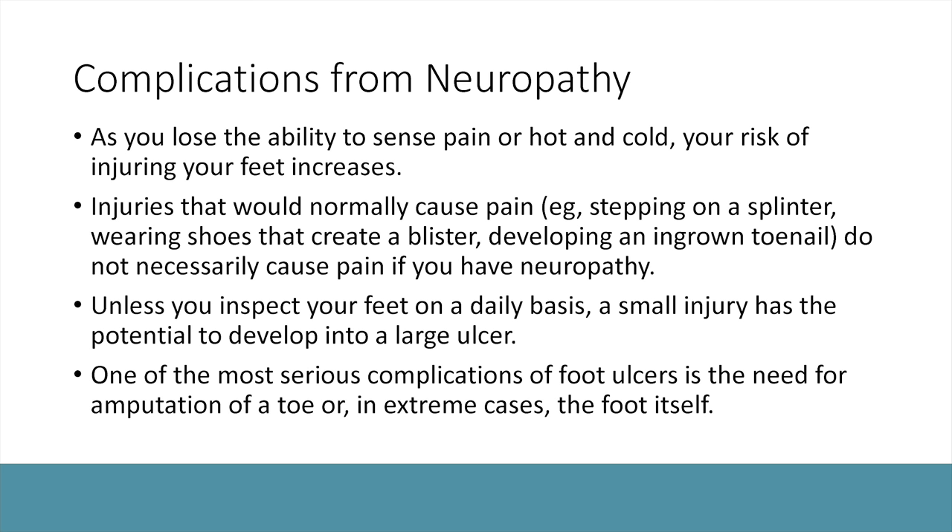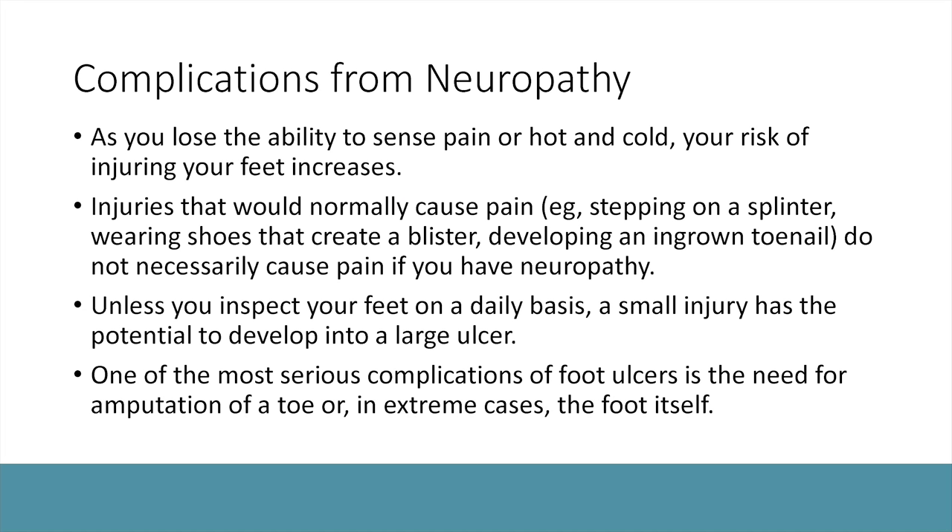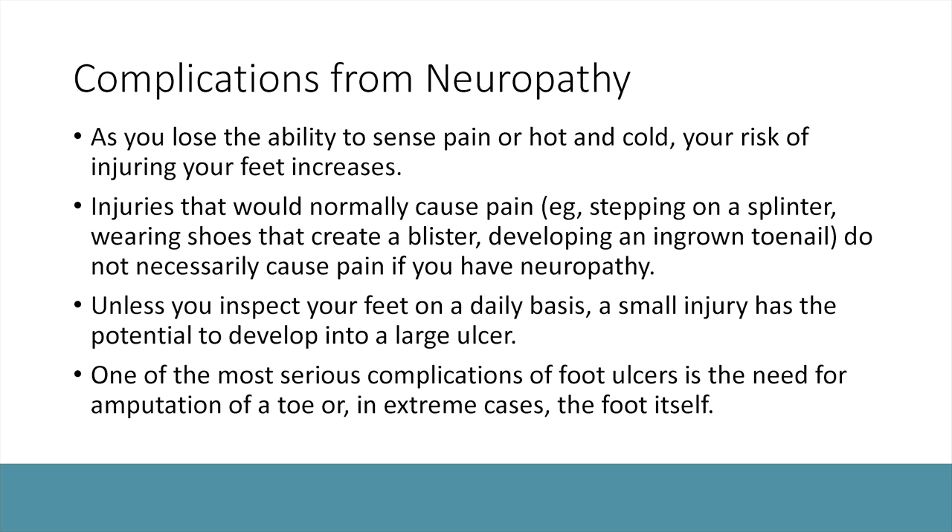Complications from neuropathy make sense when you consider that as you lose sensation and become more numb, you stop feeling hot and cold. When walking, you can miss a pin or small rock and get injured. Injuries that normally cause pain — like stepping on something or a tight shoe causing a blister — you may not feel when you have neuropathy. So it's important to inspect your feet daily, top to bottom, in between the toes, especially if you have diabetes. More complicated cases can involve ulcers and serious infections that are harder to treat.